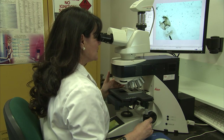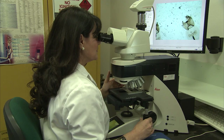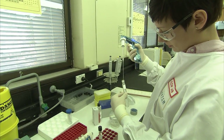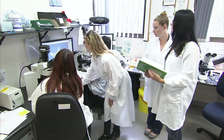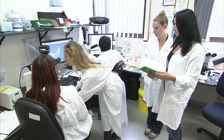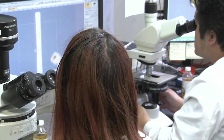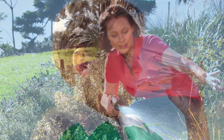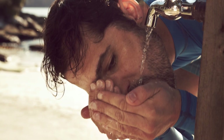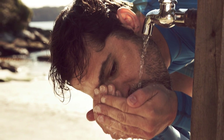Our labs test for pathogens such as cryptosporidium and giardia. We also conduct metals analysis such as for aluminium, iron and manganese levels, and biological tests such as E. coli and Enterococci to test for contamination. We operate 365 days a year and report our results to NSW Health, councils and other water authorities. And that's how Sydney Water's network delivers fresh, world-class water to 4.75 million customers each day.